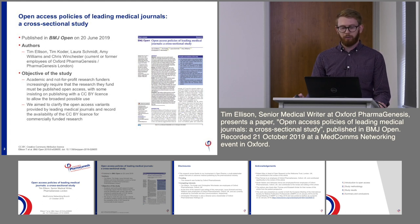The background of the study was that academic and not-for-profit research funders are increasingly requiring the research they fund to be published open access, with some insisting on the use of the gold standard CCBY license to allow the broadest possible reuse. The idea behind our research was to clarify the open access variants available in leading medical journals, and particularly whether the broadest license is available for commercially funded research.